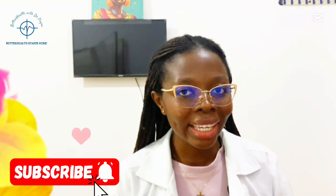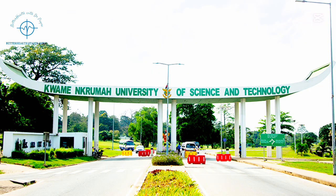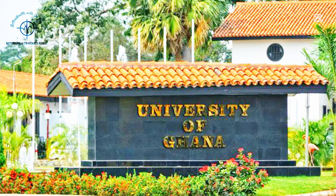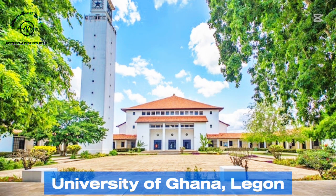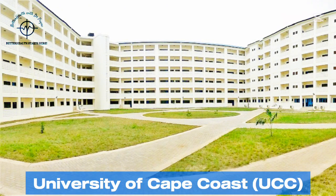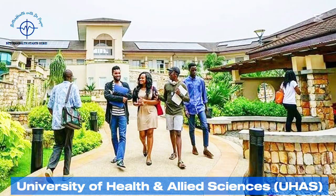Ghana boasts several distinguished institutions offering the Doctor of Pharmacy program. Here is a list of these universities categorized into public and private universities. We have the Kwame Nkrumah University of Science and Technology in Kumasi, in the Ashanti region; the University of Ghana in Legon, Accra, in the Greater Accra region; University of Cape Coast in the Central region; University of Development Studies in Tamale, in the Northern region; and the University of Health and Allied Sciences in Ho, in the Volta region.